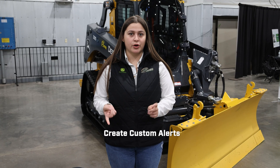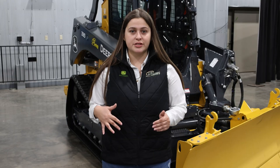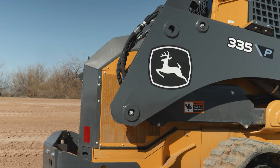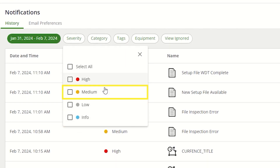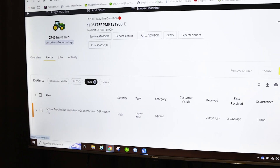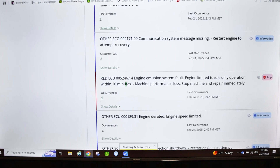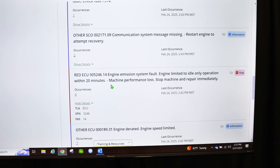We can create custom alerts — so if we want to manage speed, idle times, anything like that, you can set custom parameters. If a machine were to be idling over 30 minutes, you would get an email notification right away to help figure out what's going on. As a dealer, we can also support our customers in diagnosing high severity and medium severity codes to help prevent issues from escalating in the future.